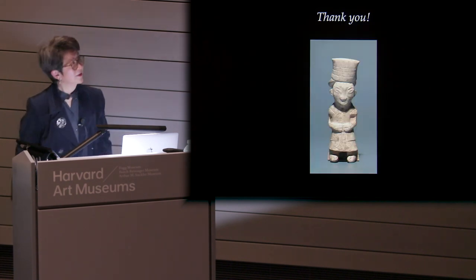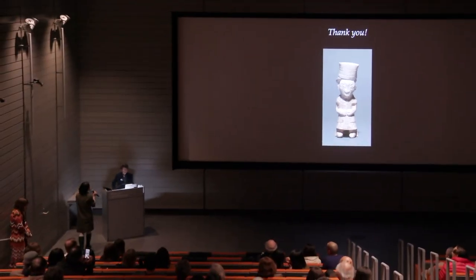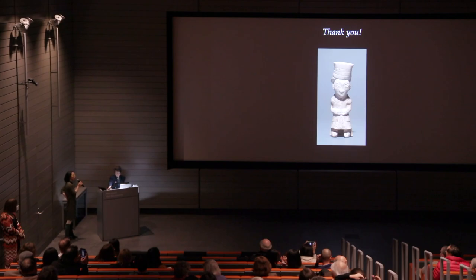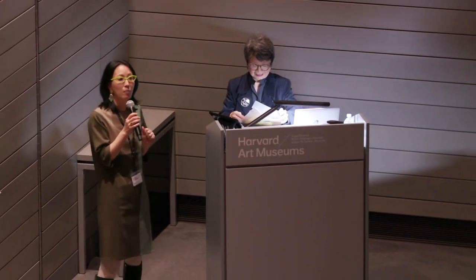Thank you so much, Jenny. That was a most interesting and intriguing talk. We are sort of at the end of the program, but if there's one burning question, otherwise you're all welcome to come up and speak to Jenny. I did want to remind you that the first-floor gallery is open for you to see some of these amazing works in person, and the shop is open. We're offering 20% off Jenny's book. Thank you very much for joining us, and let's give another round of warm applause to Jenny.